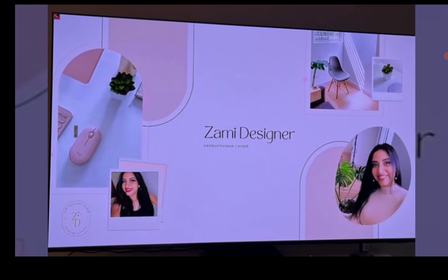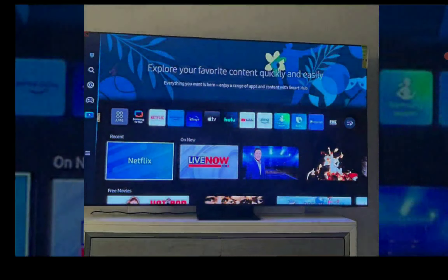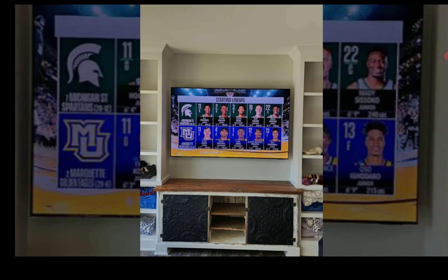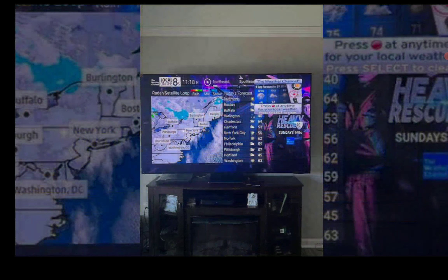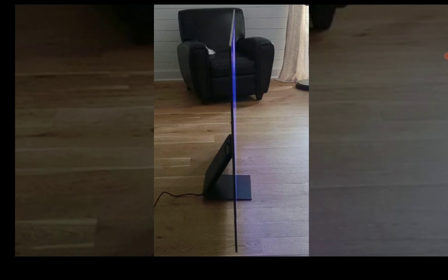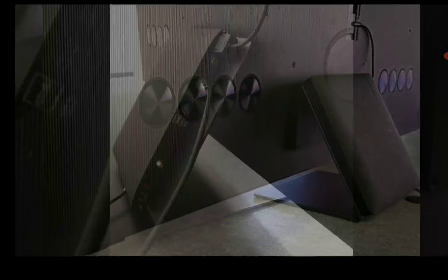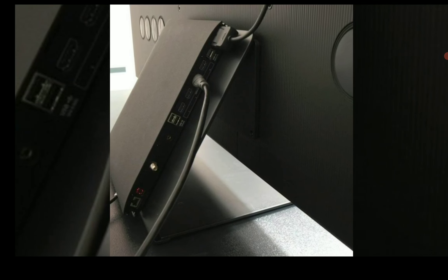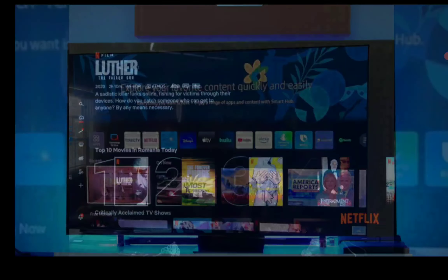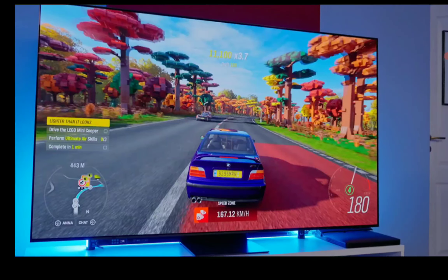Both TVs also support eARC, USB, RF, optical, and ethernet inputs. There's not much difference in port connections between the two. The main design difference is that the QN900C features a bezel-free design, while the S95C is an ultra-slim, flat TV that is very easy to move around.